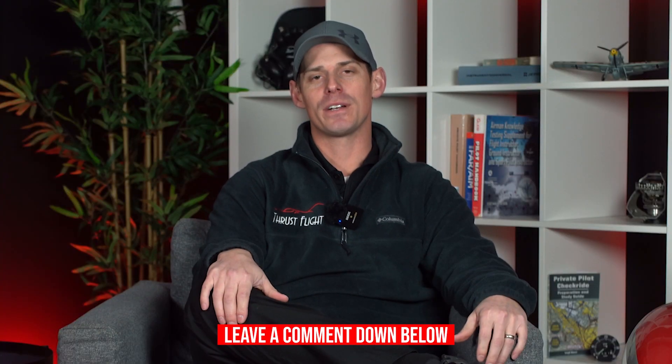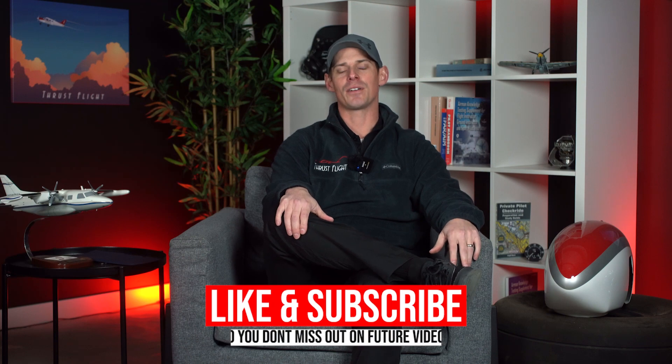Alright, that wraps our video for today on common radio mistakes that student pilots make. If you have any questions or comments feel free to leave those below, and don't forget to like and subscribe so you don't miss out on future videos.